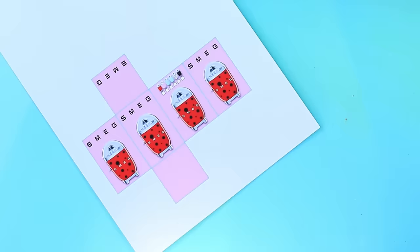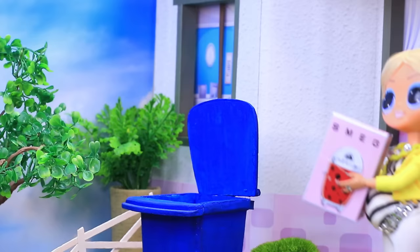Let's prepare the box. Wow, brand new Smeg juicer! I don't like the color. Bye-bye.